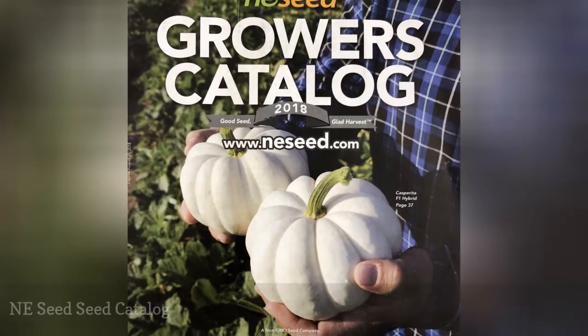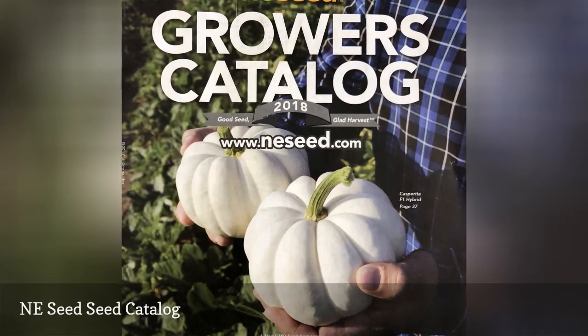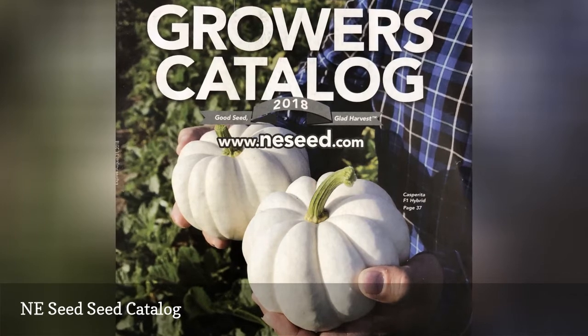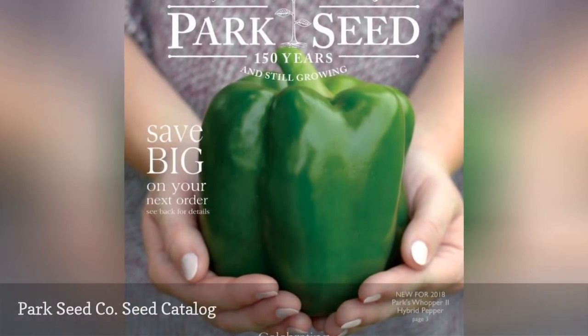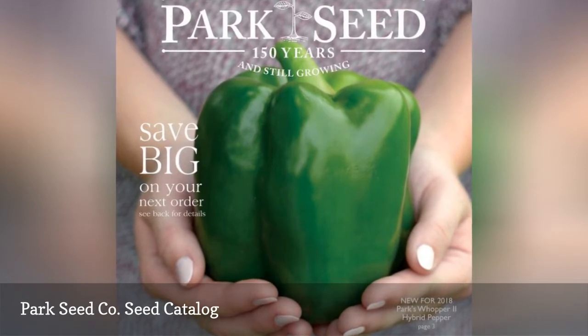NE Seed has a free seed catalog that showcases flower, vegetable, herb, organic, and Italian seeds. Park Seed Co. sells annual seeds along with bulbs, container plants, flowers, fruits, herbs, decor, and more in their newest seed catalog.